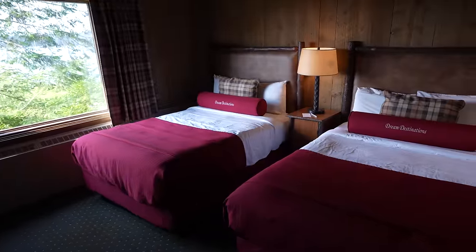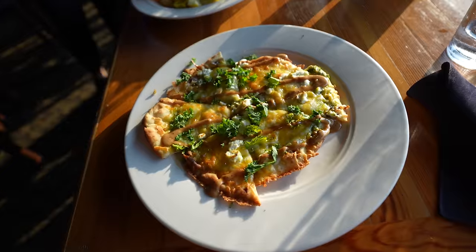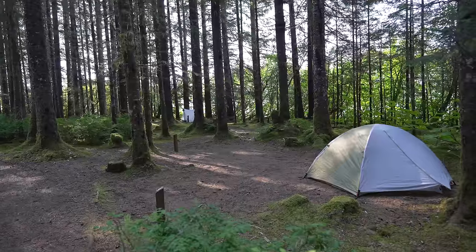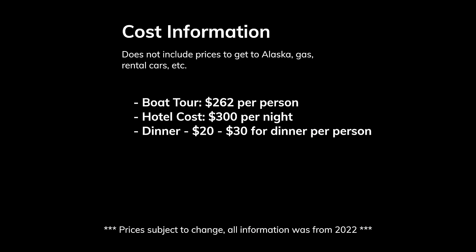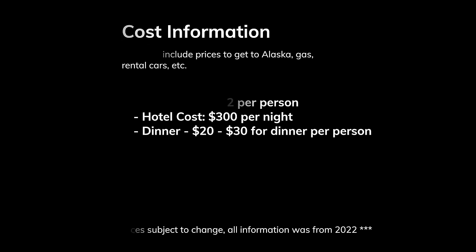In terms of where to stay, you basically have Glacier Bay Lodge, and I highly recommend it — it was a great spot, relaxing and beautiful right near the water. It has a restaurant so you don't have to bring food, and a visitor center with rangers. There's also a campground about a seven-minute walk from the lodge, and a lot of people I talked to loved staying there. The boat tour was $260 a person and the hotel cost around $300 a night, with about $20 to $30 a person for dinner and the same for breakfast. Flights are probably around $200 to $300 a person round trip.